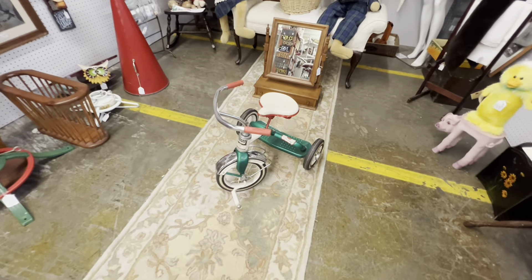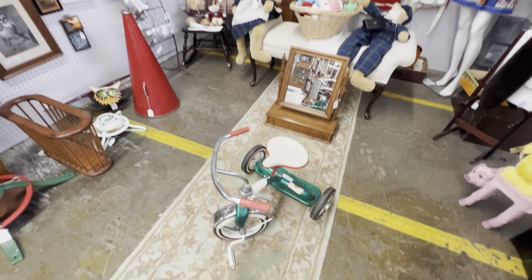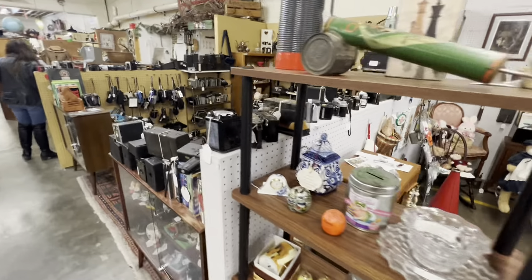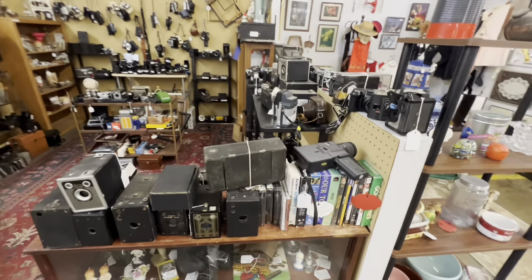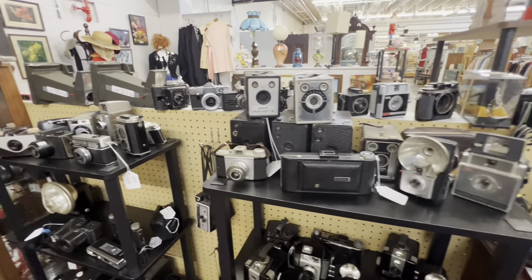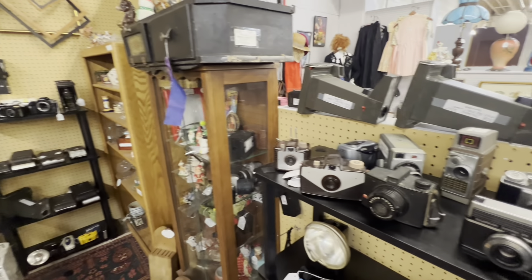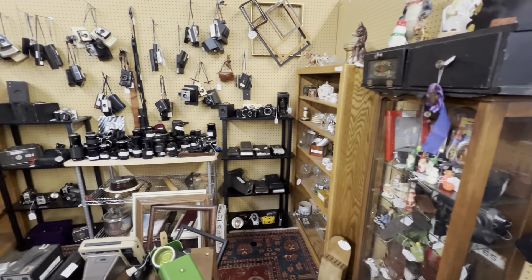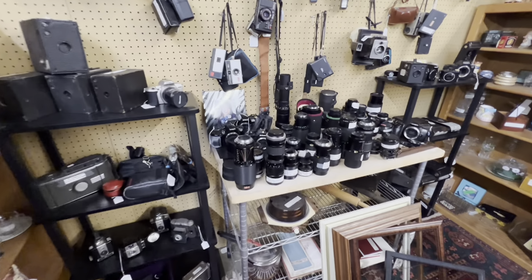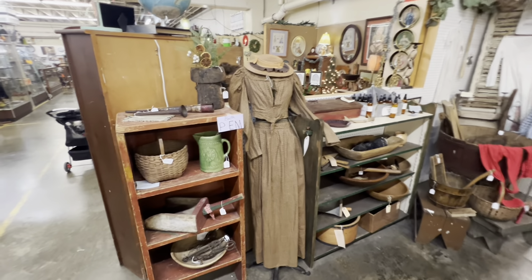Guys, look at that old green tricycle — I had one just like that when I was a kid. That thing is going for $245. I noticed in this booth, people who like to collect cameras. Look at all the cameras, guys — the old Kodaks, different lenses. You've got some old 35mm Nikon bodies there. That's amazing stuff. Look at that old vintage antique dress there, guys.